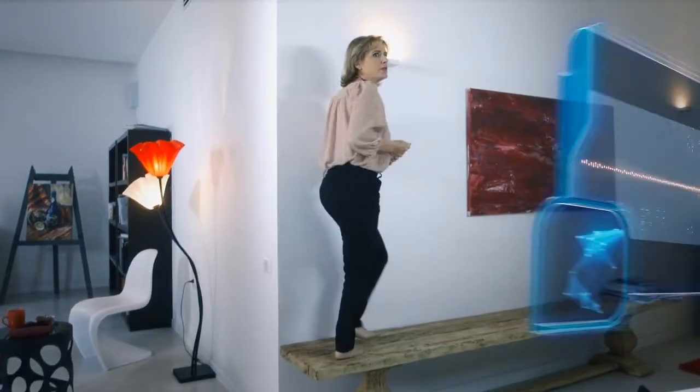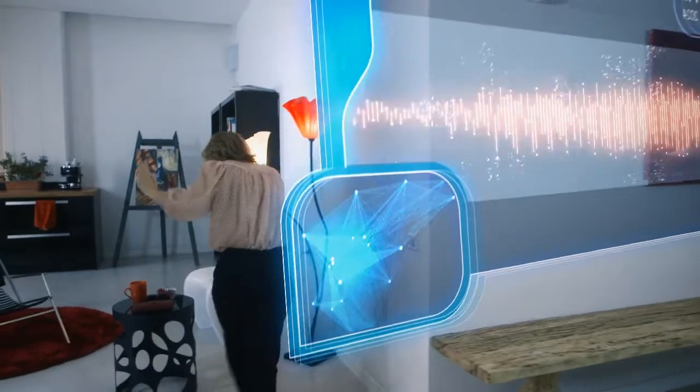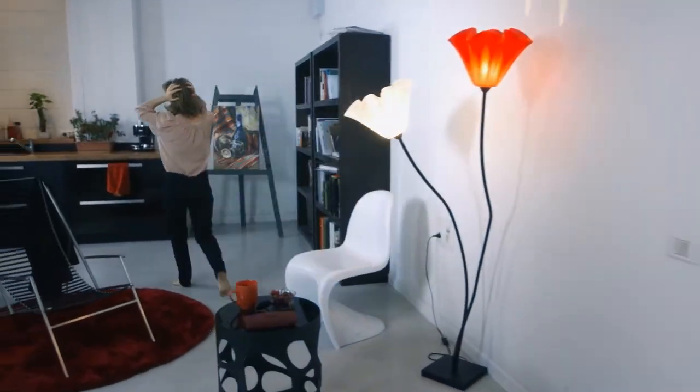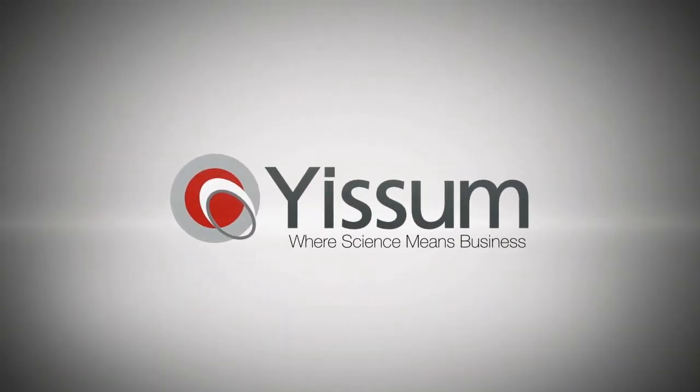We could turn that into a start-up. You and me, together. Yeah, but I'd be the CEO. So I'm the CTO. I'm VP Marketing. R&D is me. CFO. XML. APP. ISP. API. TNT. ISDA. ADHD. You win. YISSUM — where science means business.